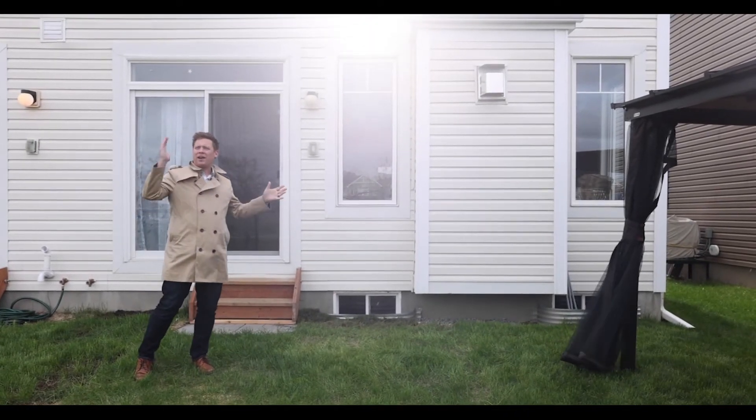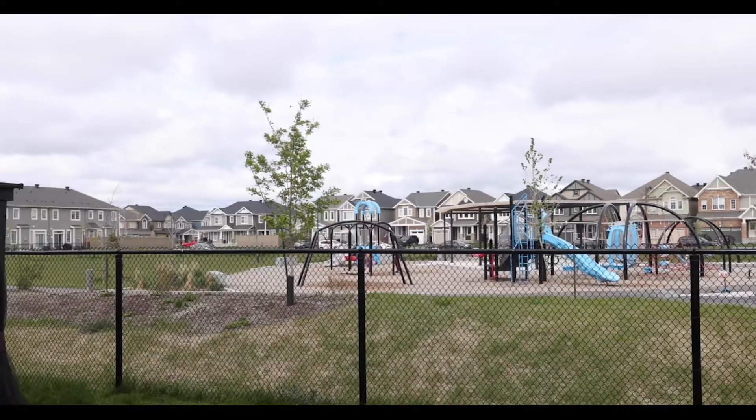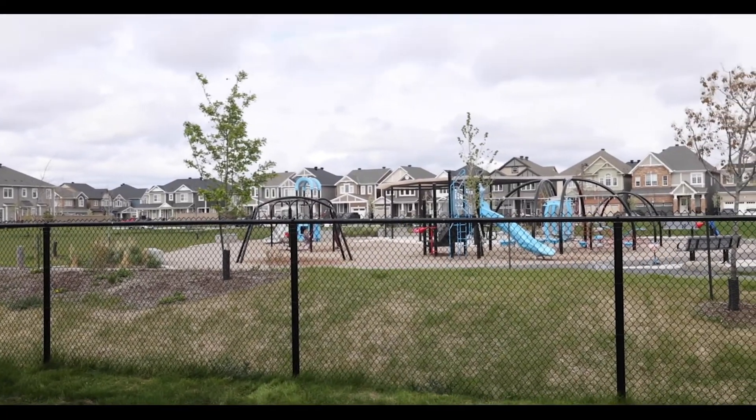Walking out the back door and overlooking a park — no rear neighbors. Best possible backyard you could possibly have.